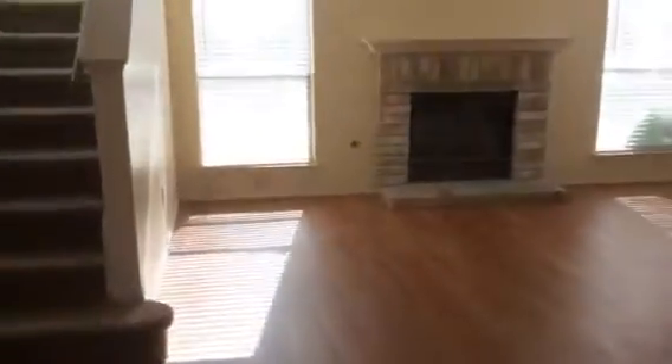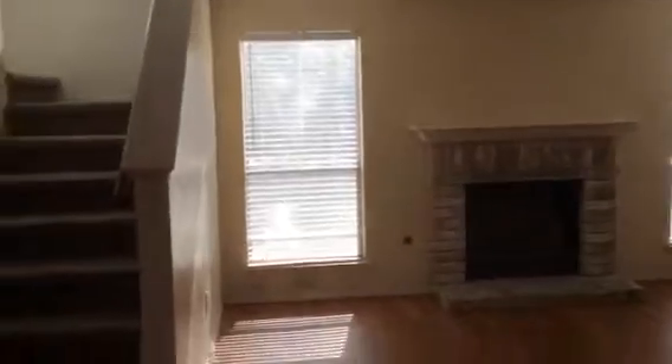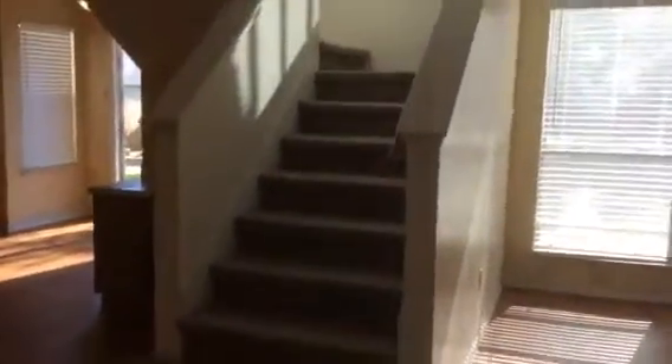Into the living room — got a gas fireplace, lots of light coming in. Stairwell up. We've got a picture box here, I guess just to put your trophies or a flower. Small hall closet over here.